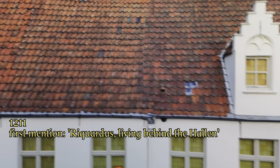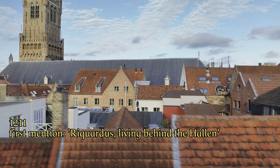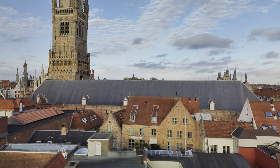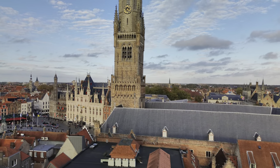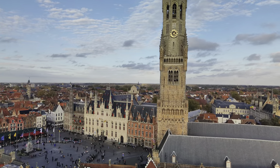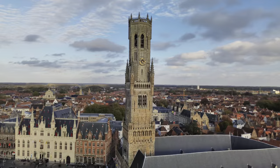The city halls are first mentioned in a source in the year 1211 and were still made of wood at that time. In the halls were markets and storage spaces for mainly wool and cloth traders. But why did these halls get a tower in front?